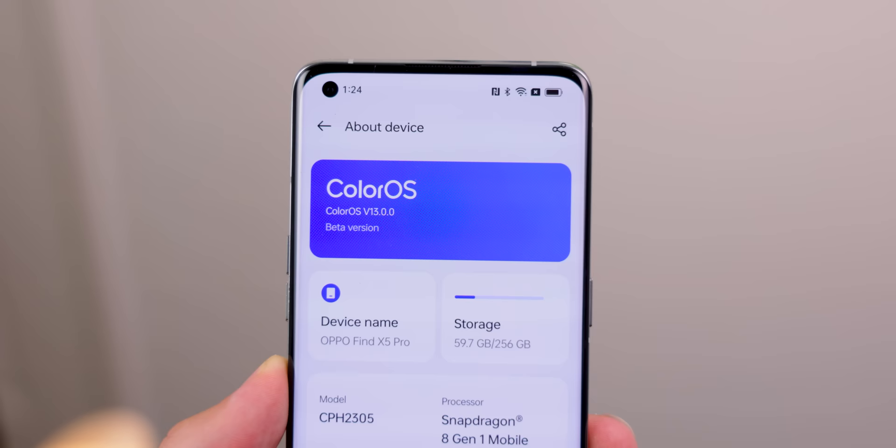The phone you were using — the Oppo phone — has a software called ColorOS. Just like iPhones have iOS, it's ColorOS. Did you find any features within ColorOS that you enjoyed using that iPhones or iOS doesn't have?